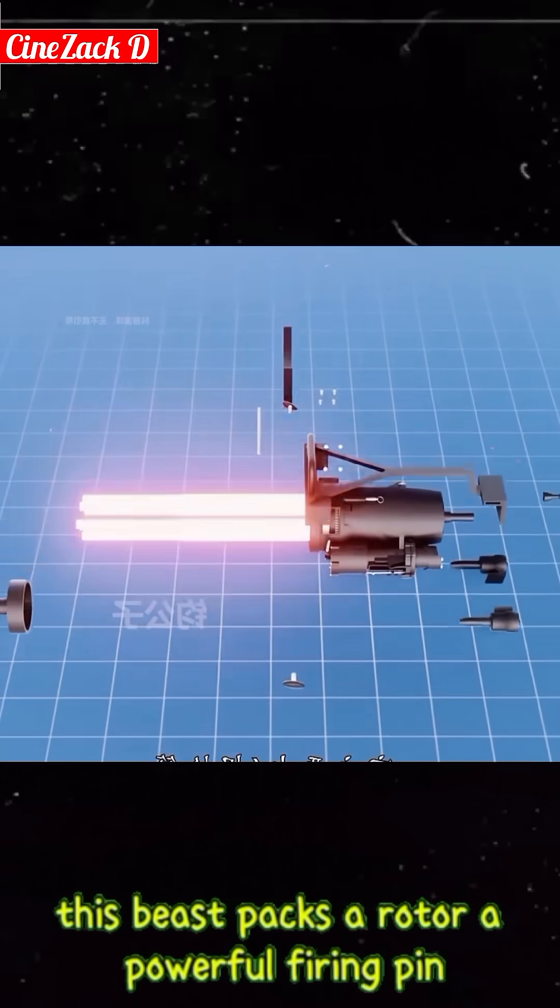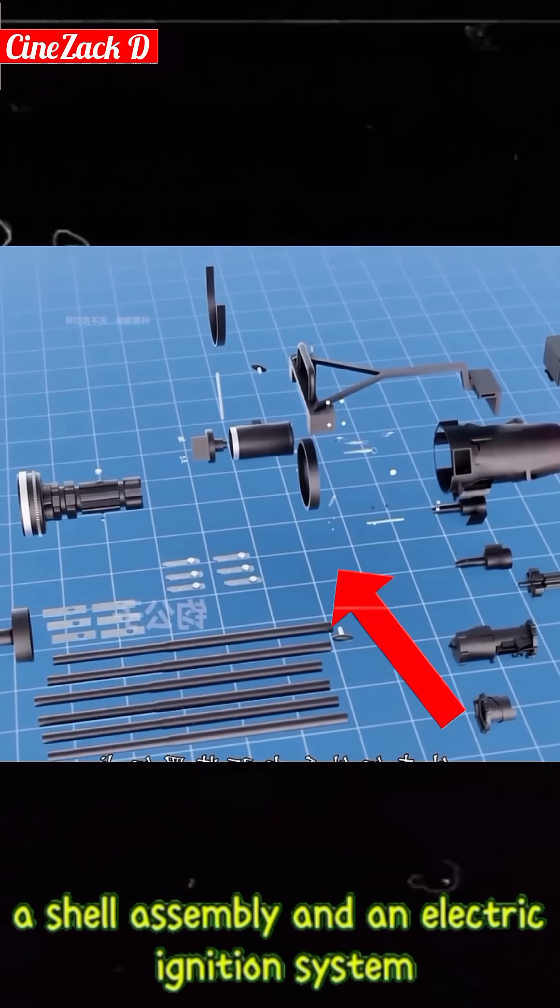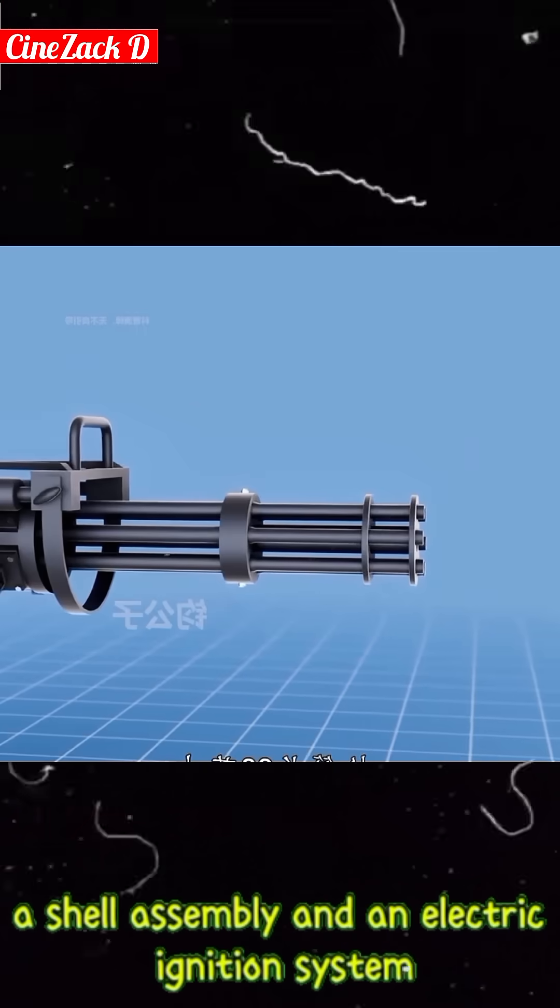At its core, this beast packs a rotor, a powerful firing pin, a shell assembly, and an electric ignition system.